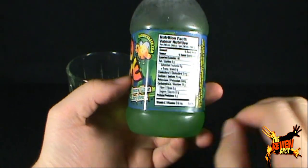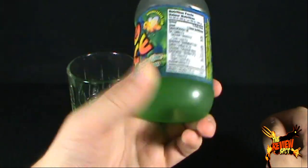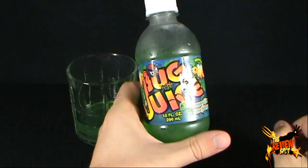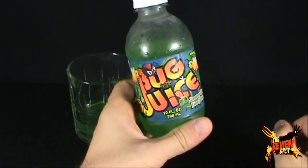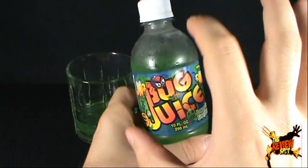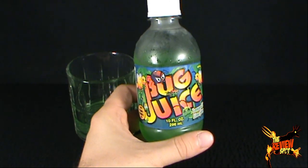That alone is pretty scary. Bug Juice — there it is, guys. Today's spooky spot: we're having a look at Bug Juice Lemony Lime. Bug juice goodness. Thanks for watching, see you next time!